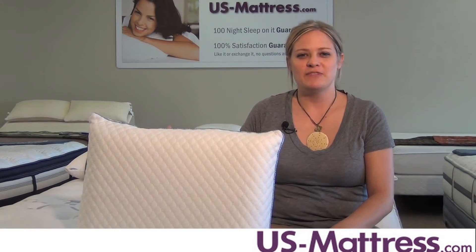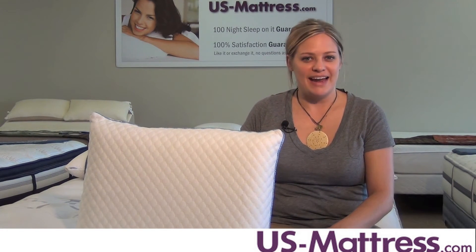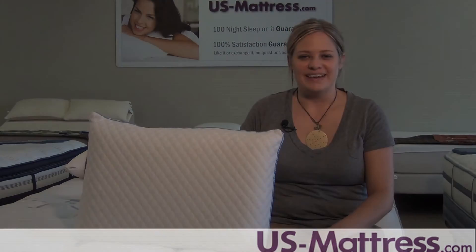This pillow has a rating of 4 on our pillow comfort scale, so it has a medium level of softness. It's great for back, side and stomach sleepers who want a soft yet supportive sleep every night.